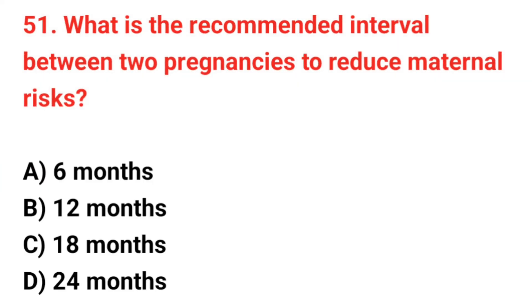Question number 51. What is the recommended interval between two pregnancies to reduce maternal risk? The correct answer is C: 18 months.